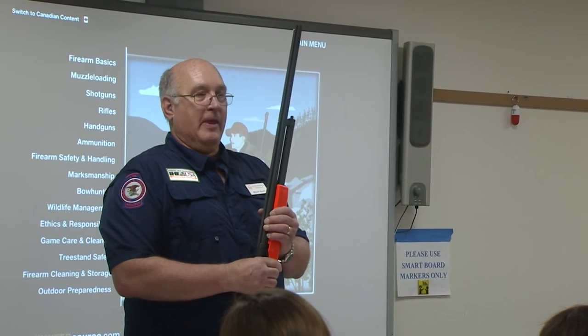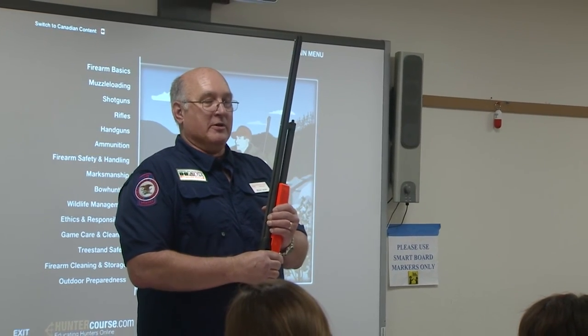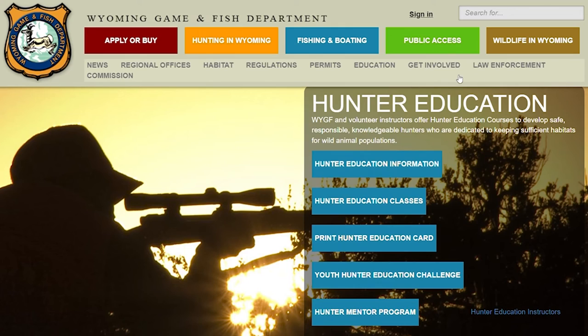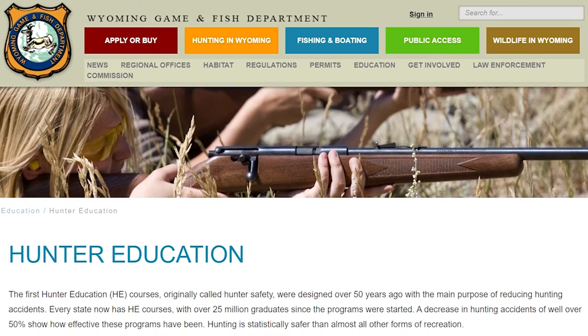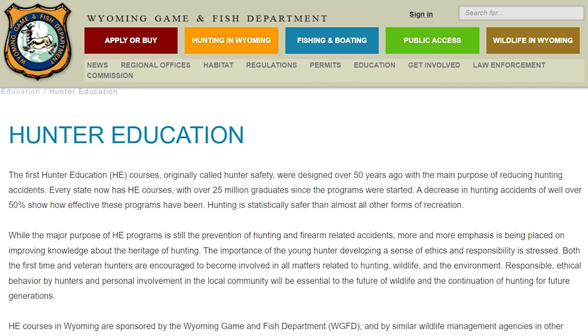Other changes include allowing hunter education instructors to post their own hunter safety courses. The public is encouraged to visit the Game and Fish website to check out the new changes, or if they need replacement cards, or if they have any questions.